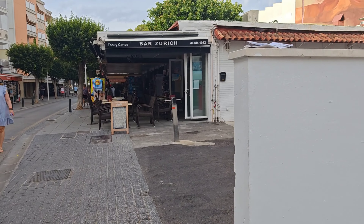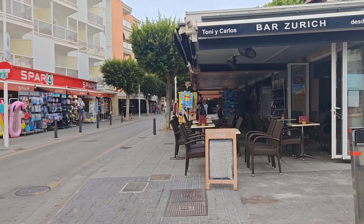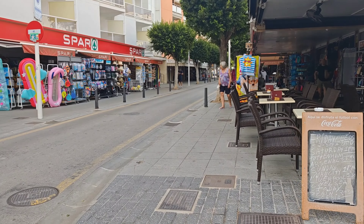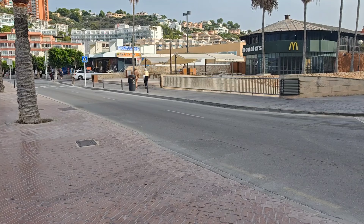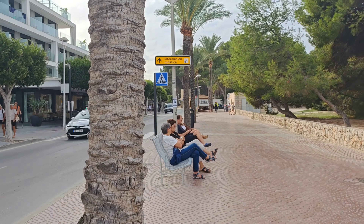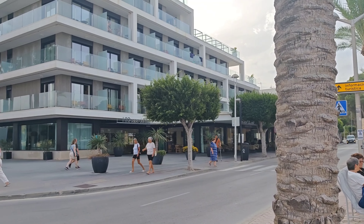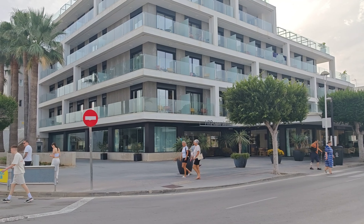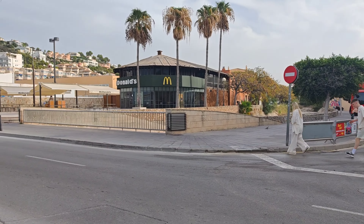We've just gone up on the terrace — the roof terrace — and it's fine. So yesterday we went that way. That's the H10 Hotel Casa del Mar, and you've got McDonald's over the road.